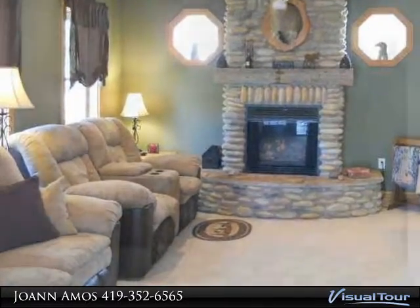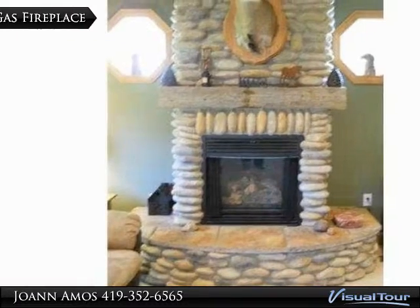For your private showing call 419-494-1966.